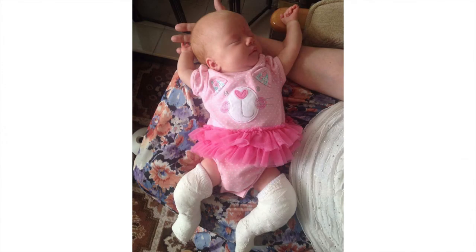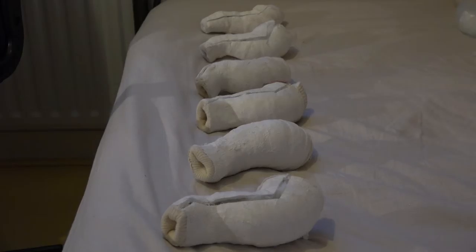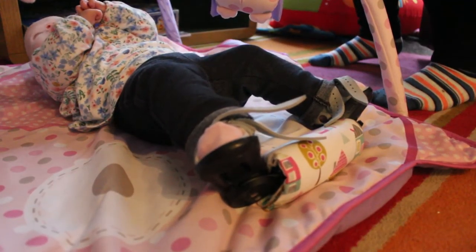The treatment can vary on the severity of talipes when it's assessed when the child is born. In minor cases, it can just be treated with physiotherapy and stretching exercises of the feet, but more severe cases need the Ponseti method and sometimes surgery. After they are born, they have casts putting their feet into the right position, which is the correcting stage.